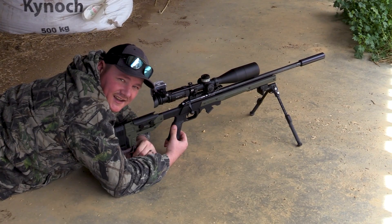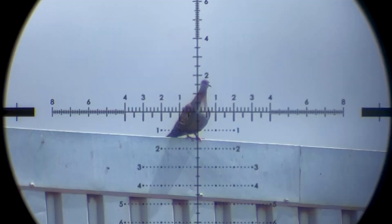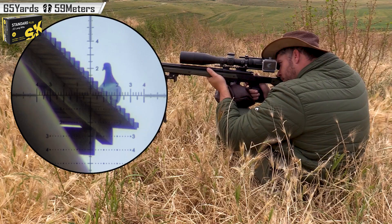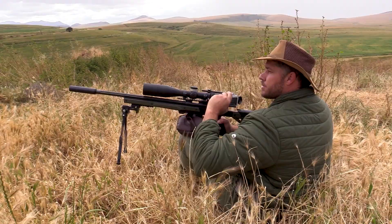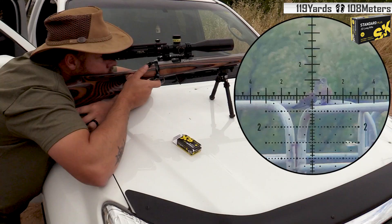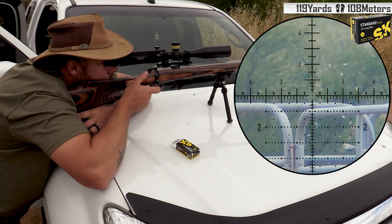69 yards. There she goes, 65 yards. That's a double, 119 yards down.